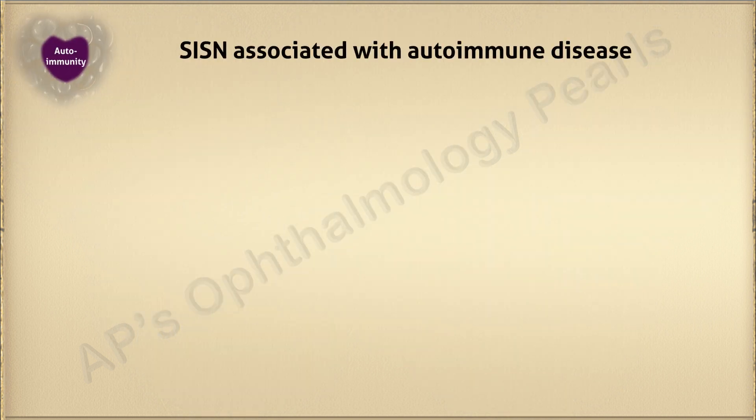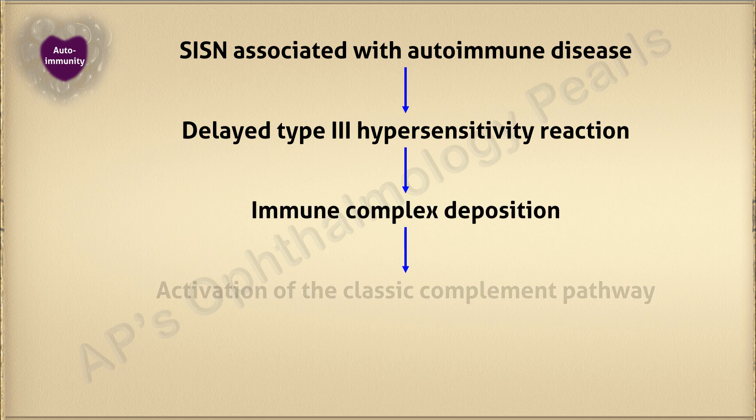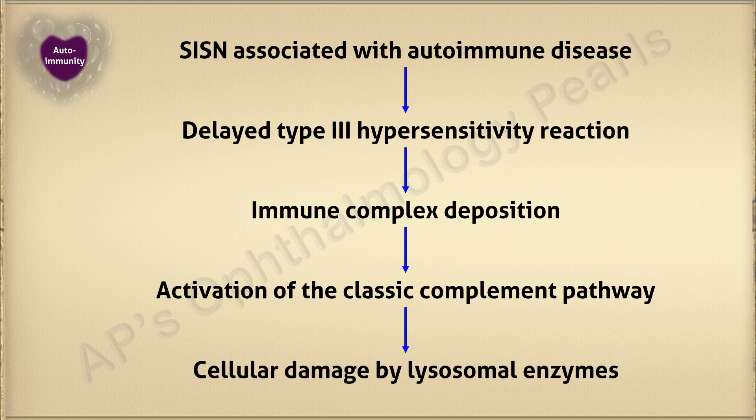Scleral necrosis associated with autoimmune disease is related to a delayed type 3 hypersensitivity reaction, wherein exposed tissue autoantigens result in immune complex deposition around episcleral vessel walls. This results in activation of the classic complement pathway, ultimately resulting in cellular damage by lysosomal enzymes.